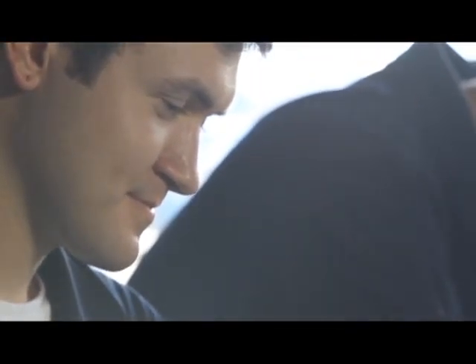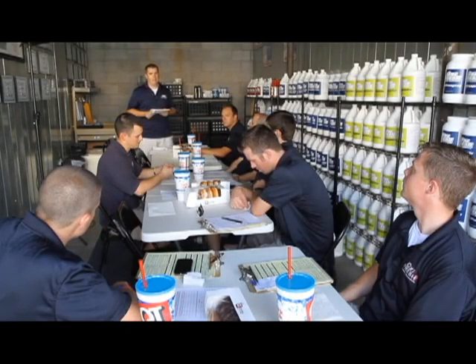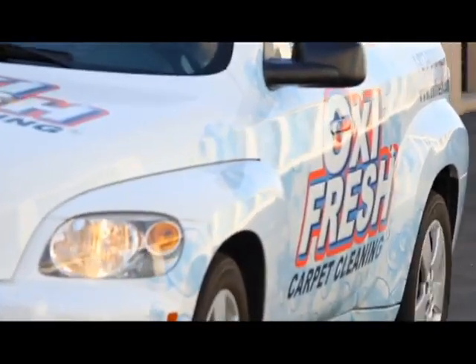Since our techs are the face of our franchise, it's really important for us both to look our best and to act our best. Be respectful to people and also be dressed in a manner that's presentable to our customers. They're trusting a complete stranger to come into their home and do an excellent job, so the better we look and the better we act, the more comfortable they are to have us in their home.